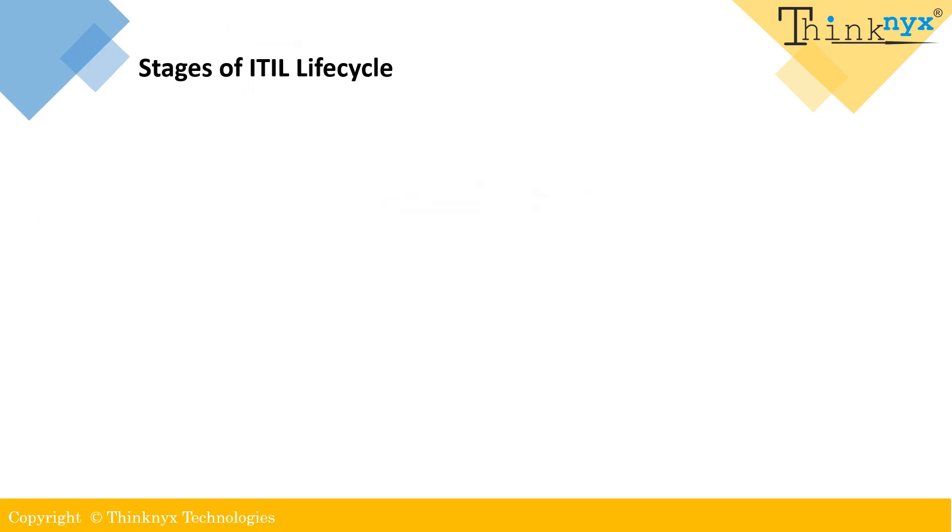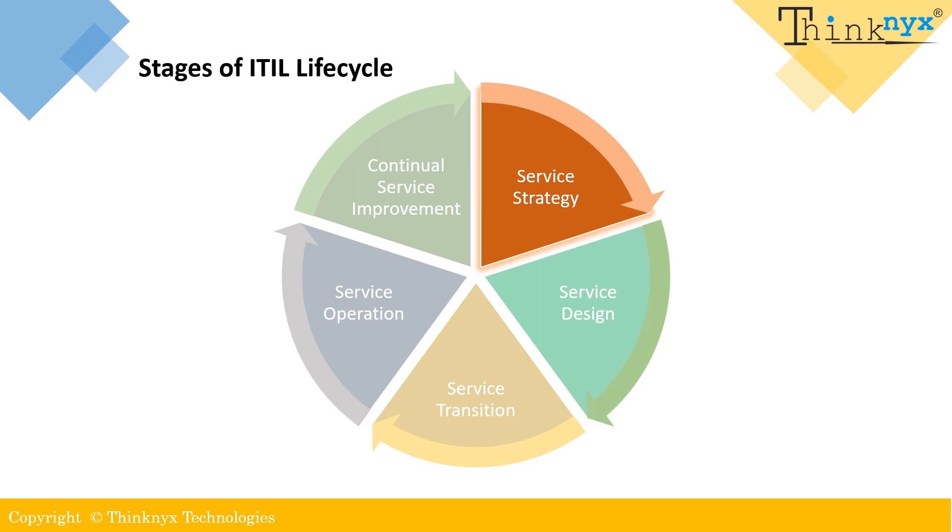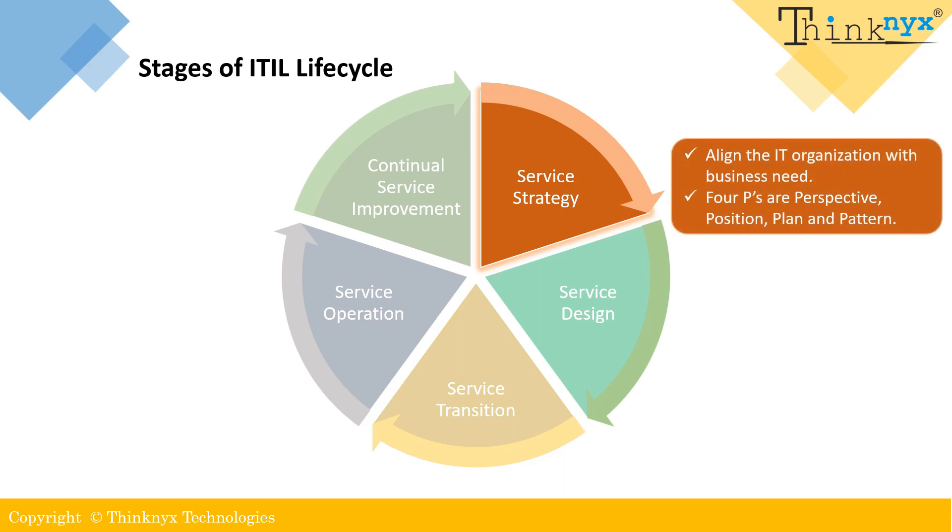Let's move further to understand the first stage of the ITIL life cycle: service strategy. This stage is dedicated to aligning the IT organization with the business needs. This critical stage focuses on assessing, defining and executing strategies for service offerings. The ultimate goal is to make strategic decisions that drive long term growth and success. Service strategy is built upon four P's: perspective, position, plan and pattern. These components provide a framework for organizations to develop their service strategy.